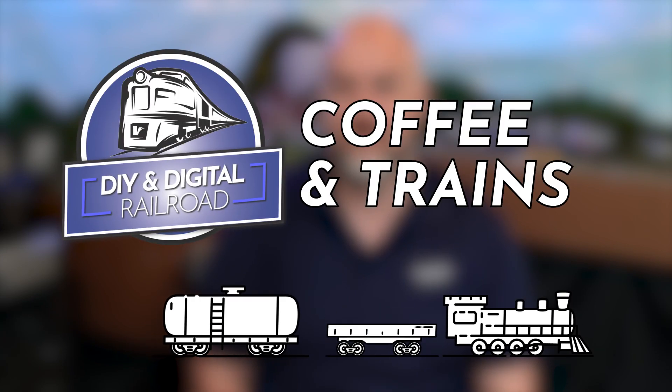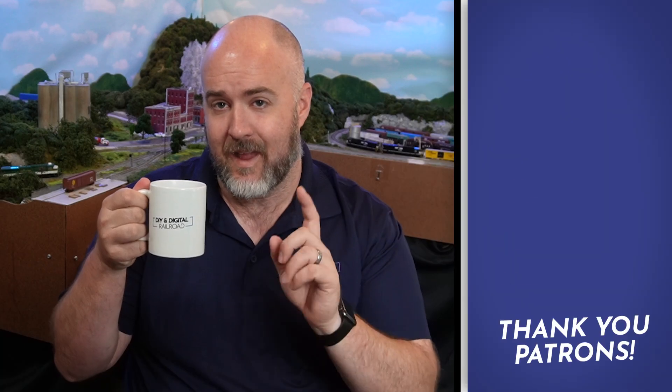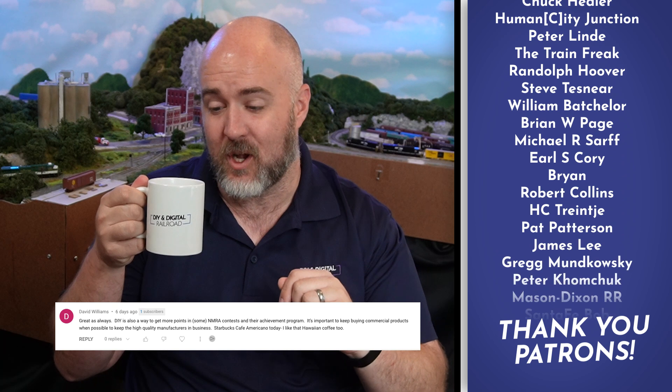We're going around the world today. It's time for a virtual model railroad show, and Australia came out and represented pretty well in this one. Hey everybody, my name's Jimmy. Welcome to Coffee and Train.